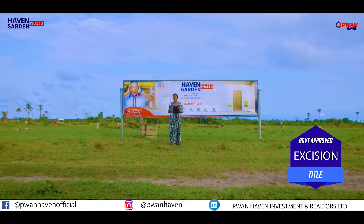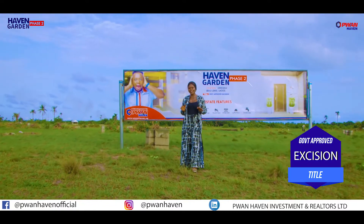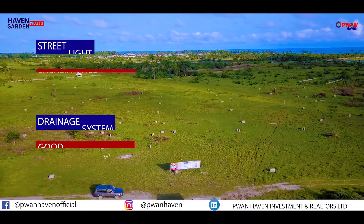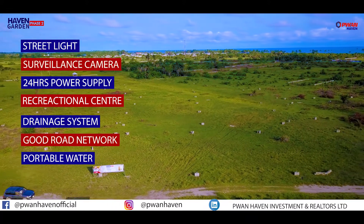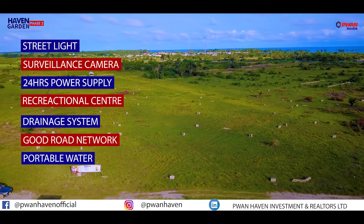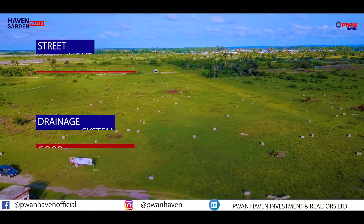With the government-approved title, this property comes with amazing features such as street lights, surveillance camera, 24-hour power supply, recreational center, drainage system, good road network, portable water, and many more.